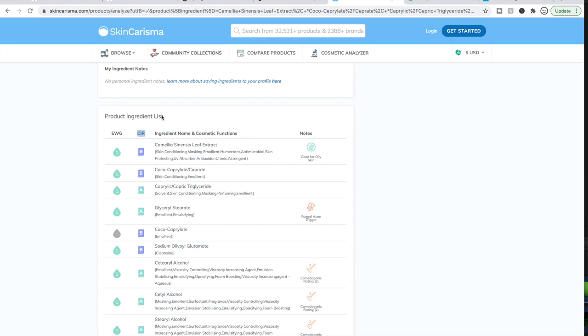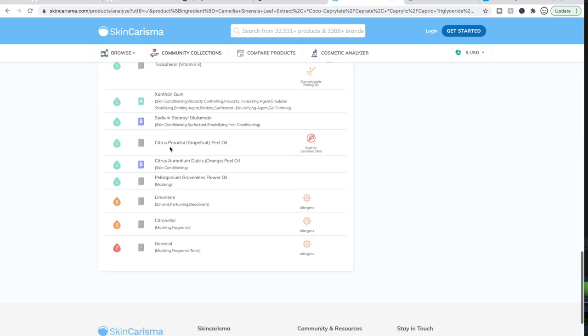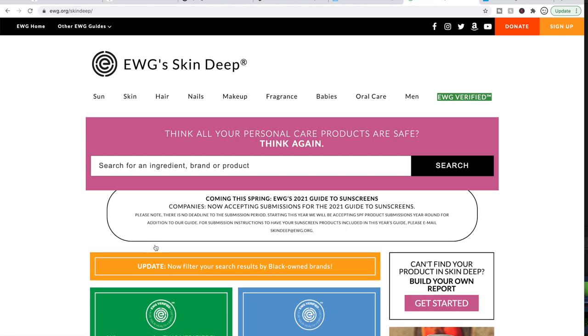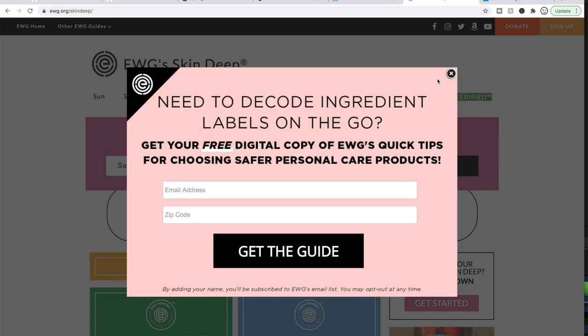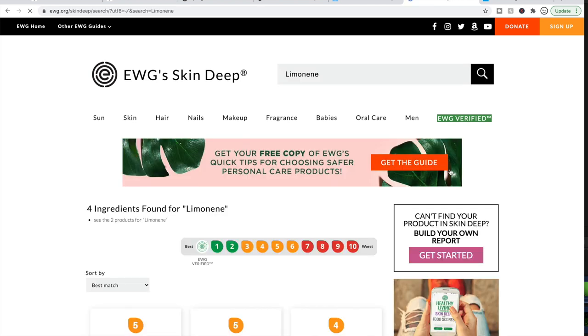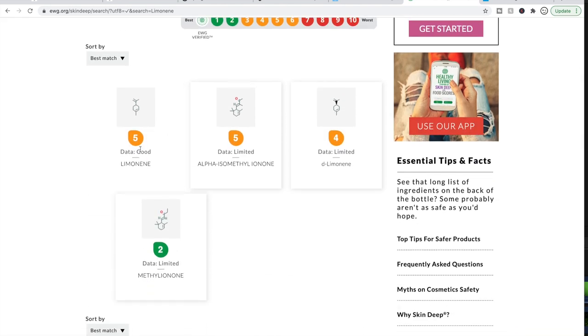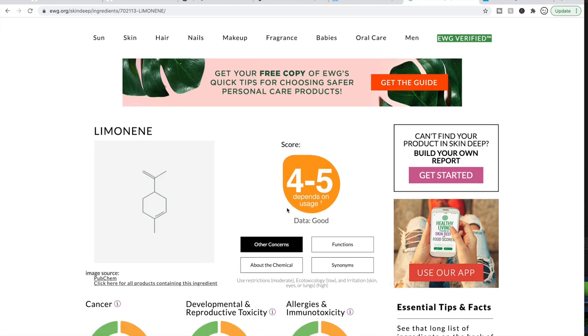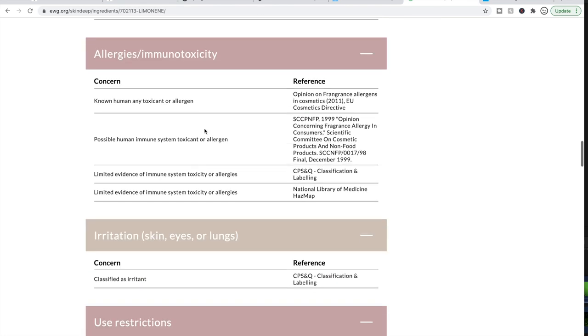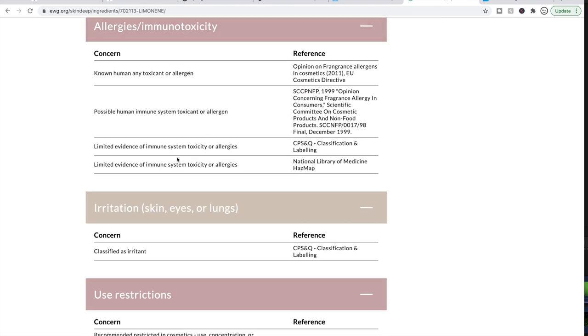If you want to learn more about a particular ingredient — like Limonene, which gets a 6 rating from EWG — you go to EWG's site and click 'Visit Skin Deep,' their cosmetics analyzer. Enter the ingredient into their search engine and you can read about why they give it that rating. You can scroll down and see which kinds of products have this ingredient, allergies, immunotoxicity, and so on.